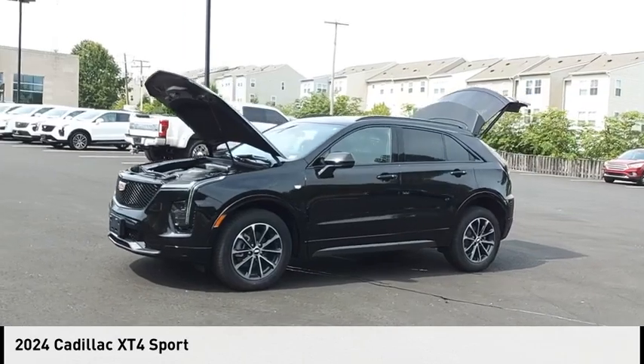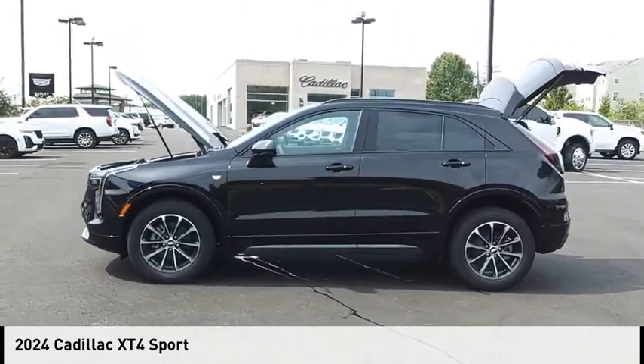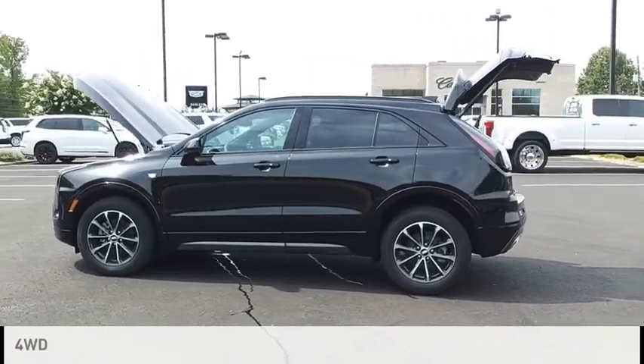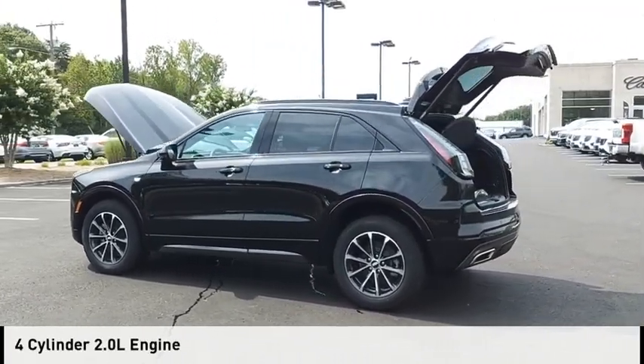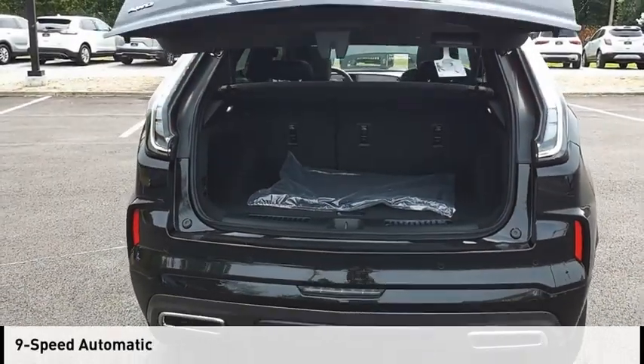Come test drive the 2024 Cadillac XT4. This vehicle is powered by a four-wheel drive, four-cylinder, 2.0 liter engine and comes with a nine-speed automatic transmission.